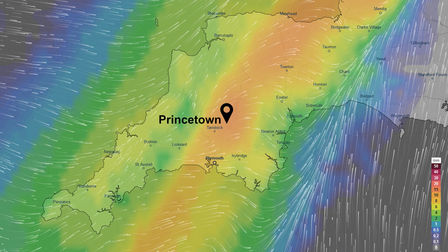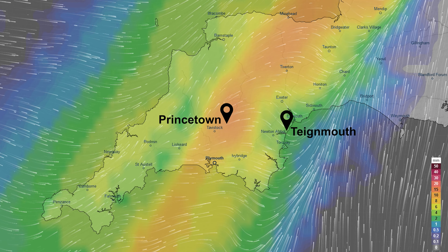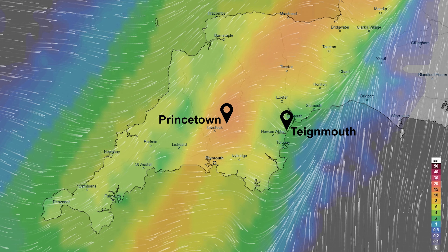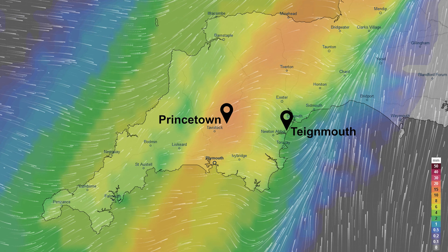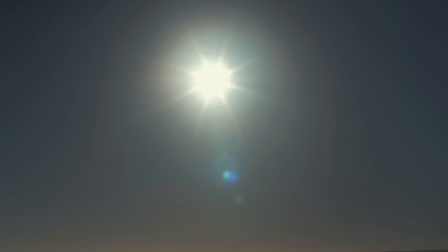Despite this heavy rainfall right in the centre of the moor, only 35 to 40 kilometres away is the town of Teignmouth, which lies over to the east. Teignmouth only receives 850 millimetres — less than half the rainfall of Princetown. This is a classic example of the rain shadow effect of the moor.